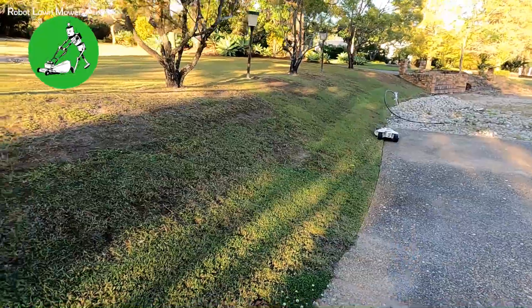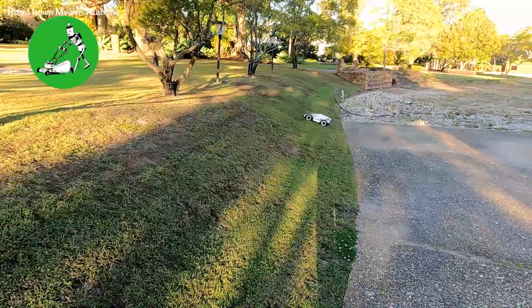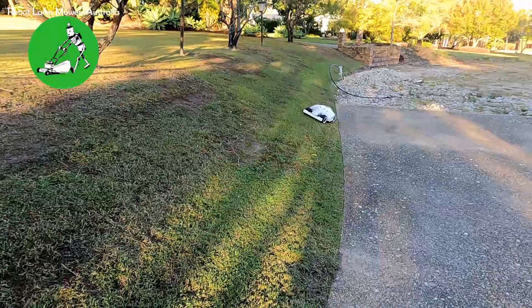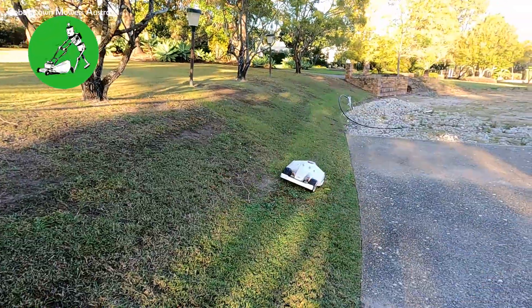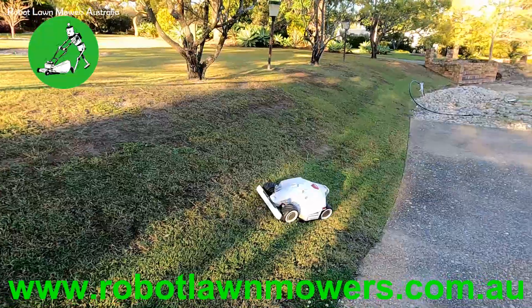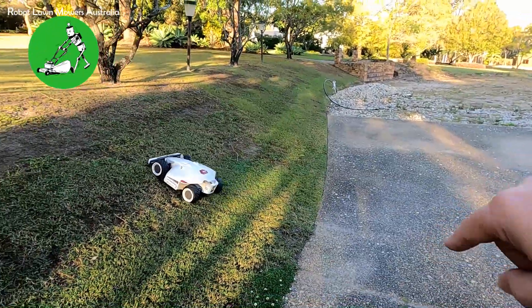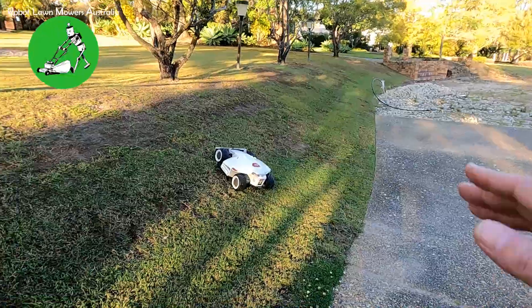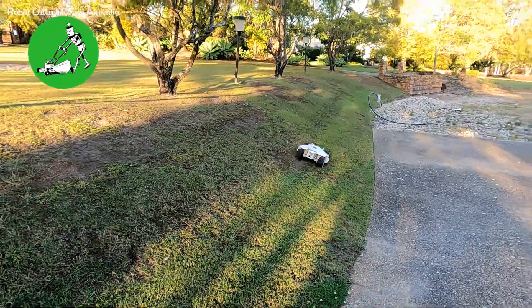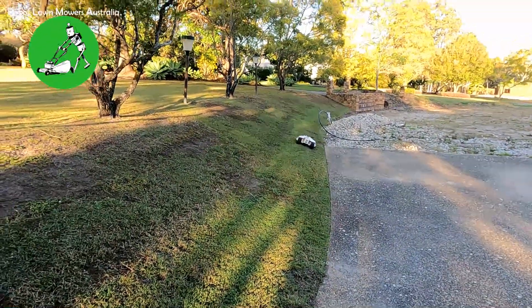This little spot here is the only real slope in the area — everything else is relatively flat, with a couple of slopes down the back. You can see the Luba does a really great job; it's currently mowing in an east-west pattern and has no issues traveling straight up and down the hill, turning around and going back up. One thing we did do was map the area out onto the concrete about half a meter to a meter, allowing it to turn around on slightly flatter ground rather than spinning its wheels on the slope.